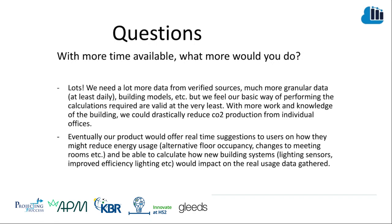We were asked: with more time available, what more would we do? Lots. We need a lot more data from varied sources with much more granularity. We would like to build more sophisticated models, though we feel the basic approach to performing the calculations is valid and works well for the data set we had. With more work and knowledge of the building, we could drastically reduce CO2 production from individual offices. Eventually, our product would offer real-time suggestions to users on how they might reduce energy usage, alternative floor occupancy and changes to meeting rooms, and be able to calculate how new building systems with light sensors and efficiency improvements would impact real usage based on data gathered.